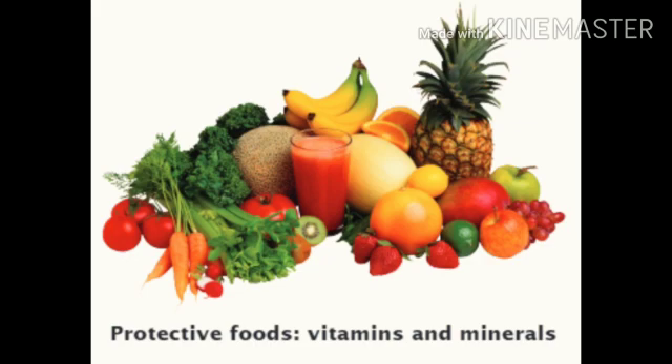eggs, milk and milk products such as curd, cheese and paneer, which are rich in vitamins and minerals. Meat, spinach, apples and chickpeas are also good sources of vitamins and minerals.